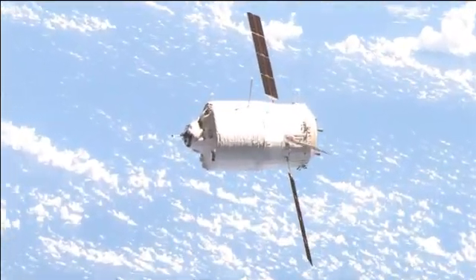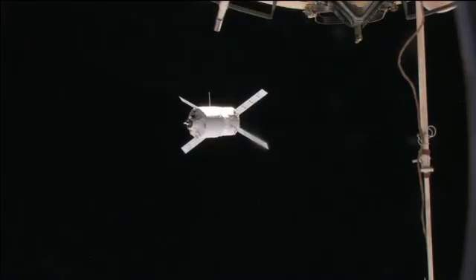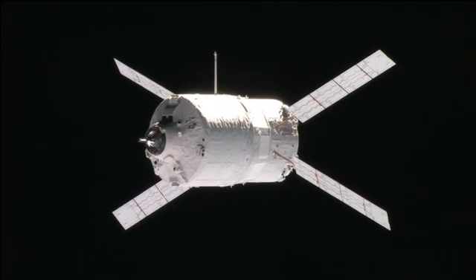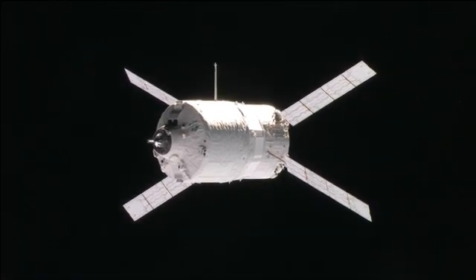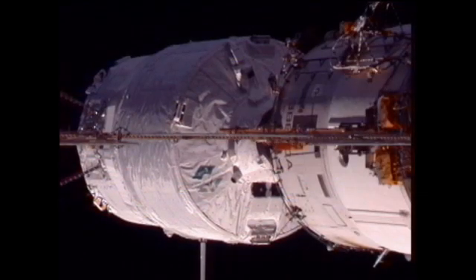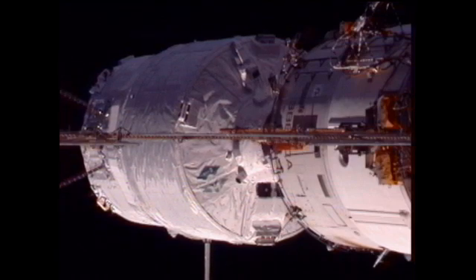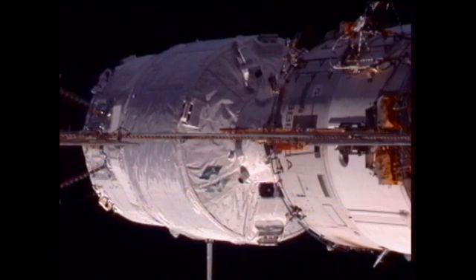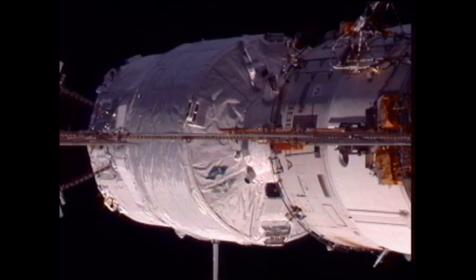The newest component of the space station is the focus of an abbreviated workday for the Expedition 30 crew. The European Space Agency's Automated Transfer Vehicle number 3 arrived at the aft docking port of the Zvezda module at 5:31 p.m. Wednesday Houston time, completing a journey that started on a launch pad in French Guiana on March 22nd.